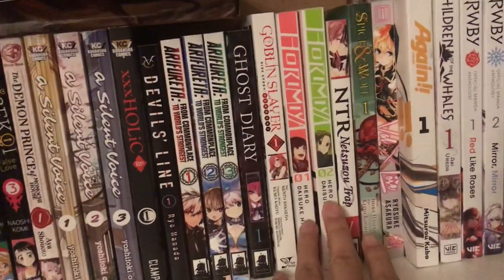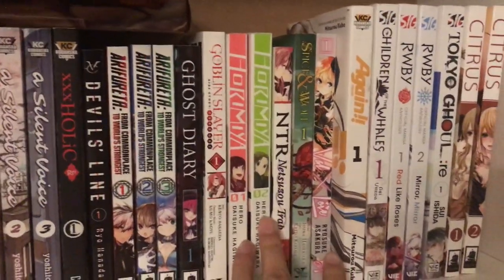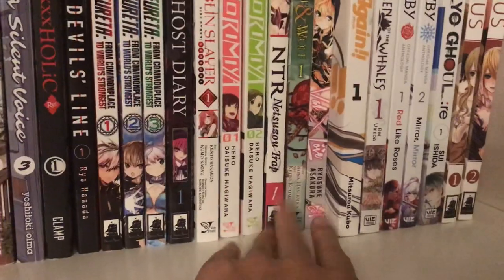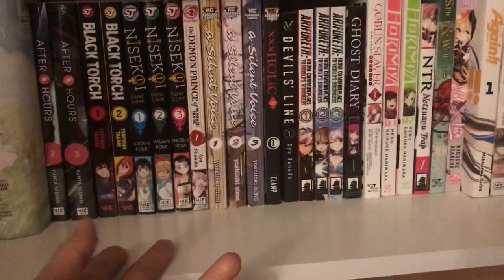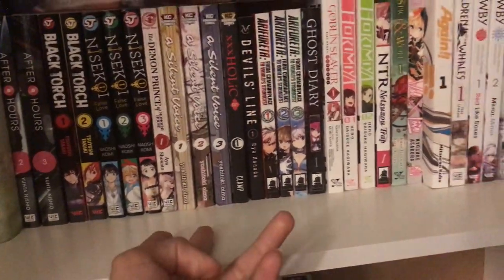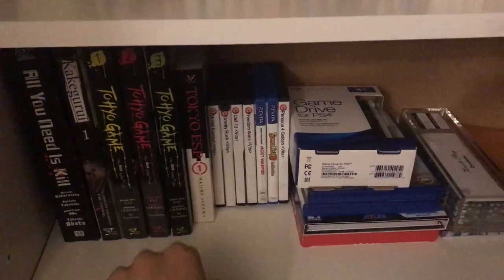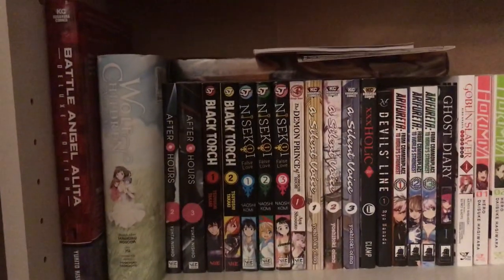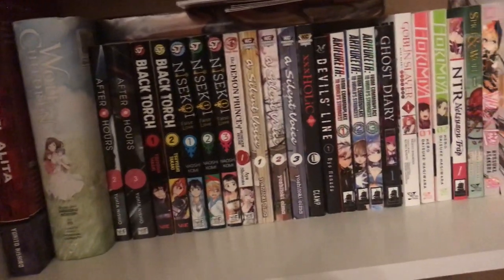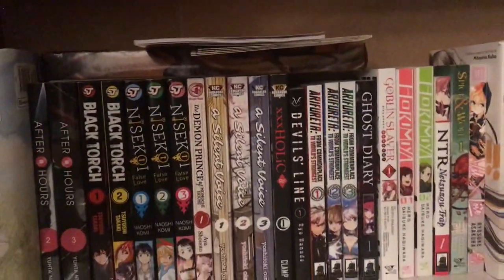Next we've got Arifureta Volumes 1 and 2 — I haven't reviewed them because I haven't even read them yet; they're just a blind pickup. I like collecting Yen Press manga, but most of my collection is actually Viz. I also have some Vertical Comics, Kodansha, and Seven Seas manga, but mainly Yen Press and Viz.